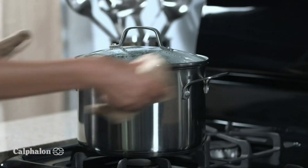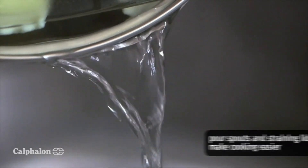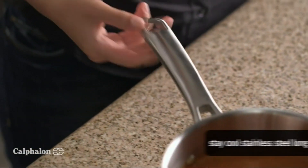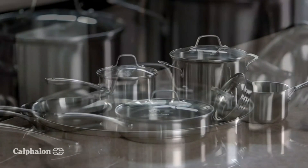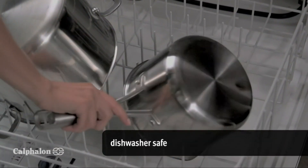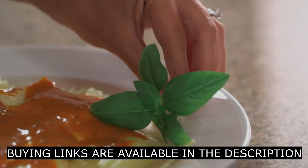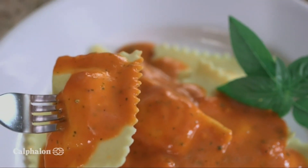Taking your meal from stove to plate is faster than ever with the built-in pour spouts and straining lids. Stay-cool stainless steel long handles allow you to be hands-on even when things heat up. Plus, with a lifetime warranty, you know your cookware will last. When you're done, cleanup couldn't be easier thanks to dishwasher-safe convenience. Everyone at the dinner table loves the delicious food made with the help of Calphalon Classic Stainless Steel cookware.